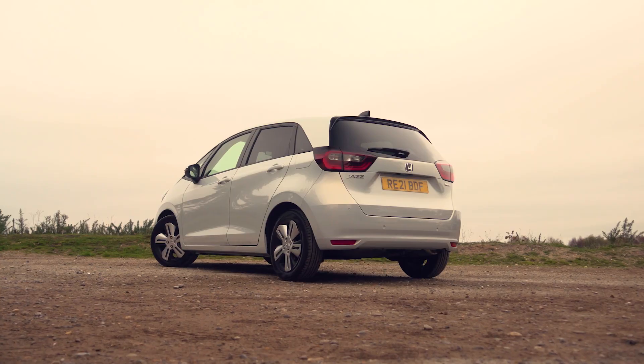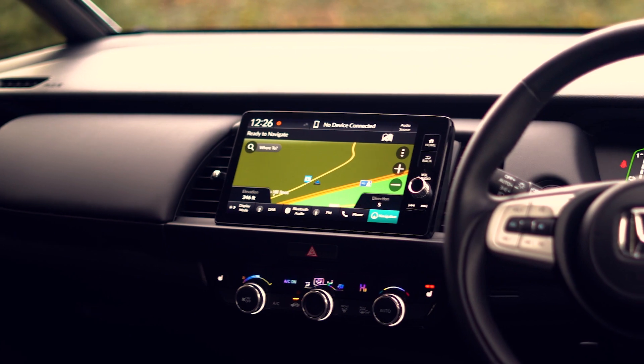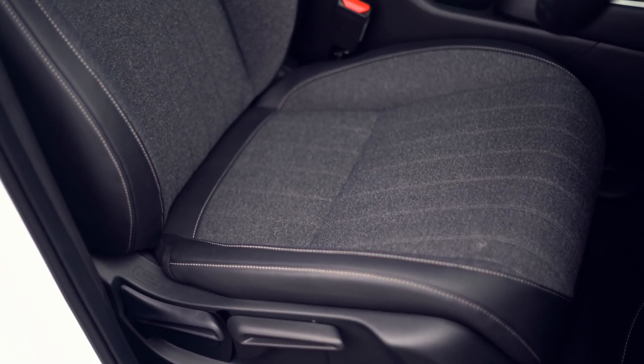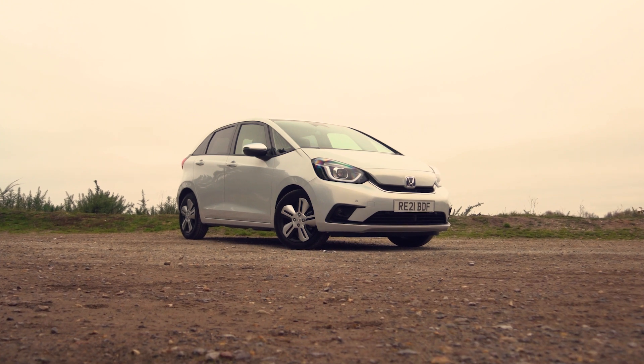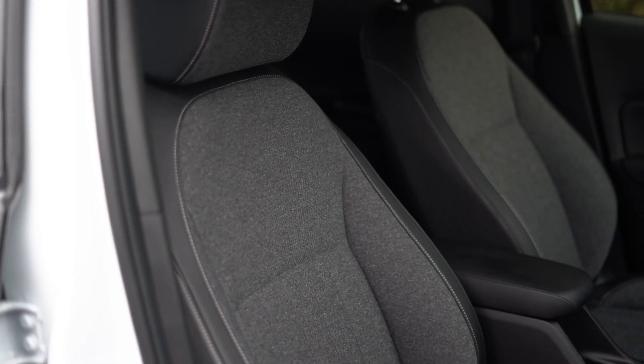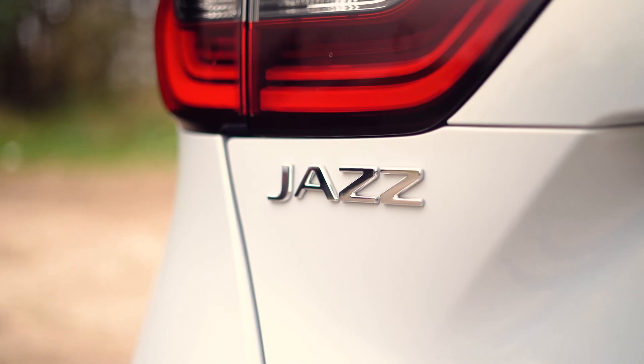The Jazz is also a very well-equipped car with plenty of useful kit included as standard. Even the entry-level trim gets things like adaptive cruise control, LED headlights, and heated door mirrors. Go for one of the higher trims and you'll be able to add such luxuries as keyless entry, heated seats, and bigger alloy wheels. If you like the Jazz but want something with SUV styling, there's even a jacked-up Cross Star trim level.